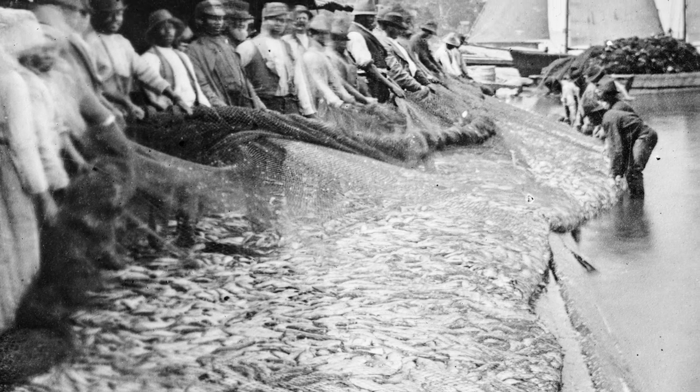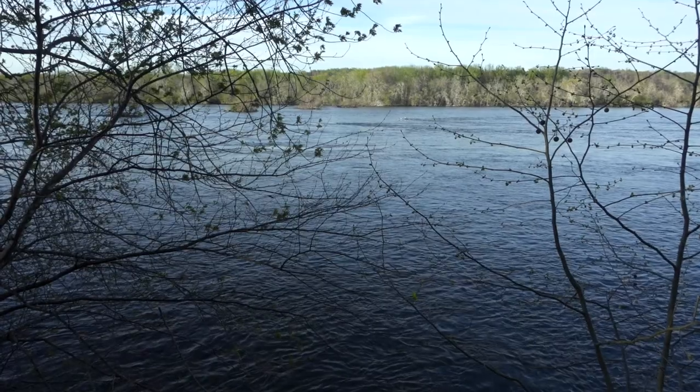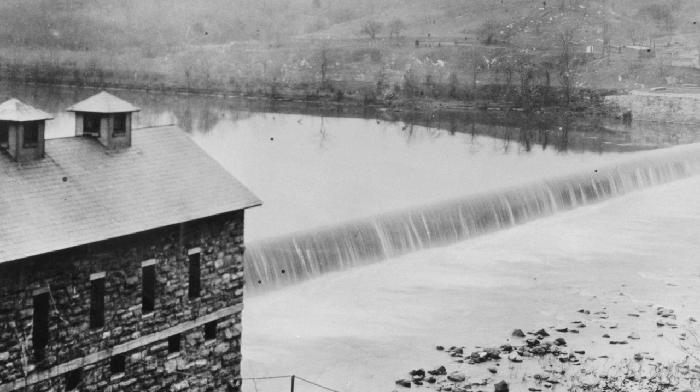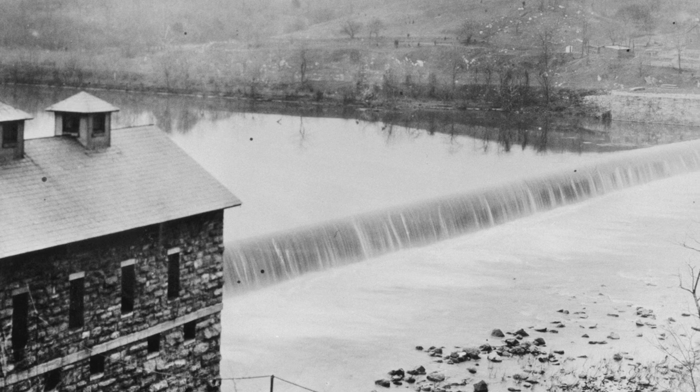Before the dams were built, way back in the 1700s and 1800s, these fish would migrate long distances in freshwater streams. In the Susquehanna River they'd go all the way up into New York. But then around the 1800s and 1900s, people built dams to run mills, and that blocked off this historic habitat for these fish, which is one of the reasons these fish have declined.